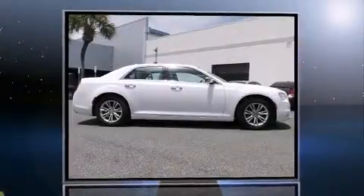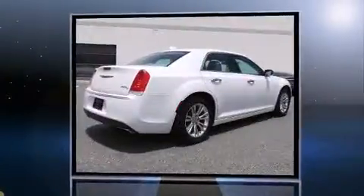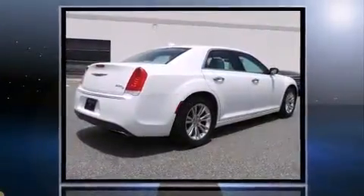You can expect a lot from the 2016 Chrysler 300 C. With just over 15,000 miles on the odometer, this four-door sedan prioritizes comfort, safety, and convenience.